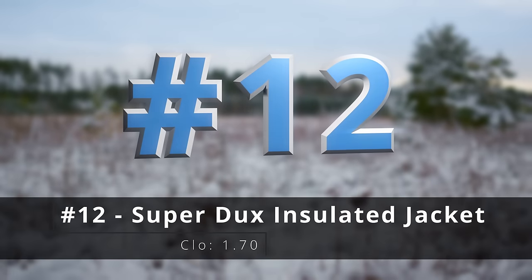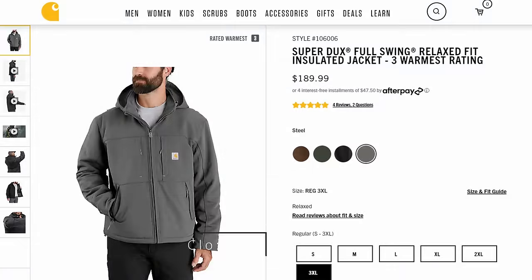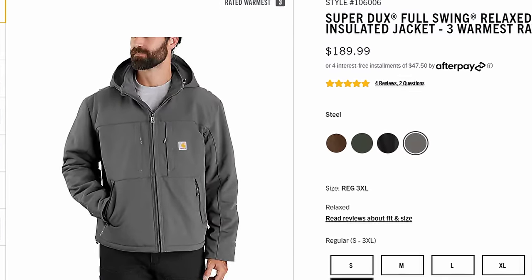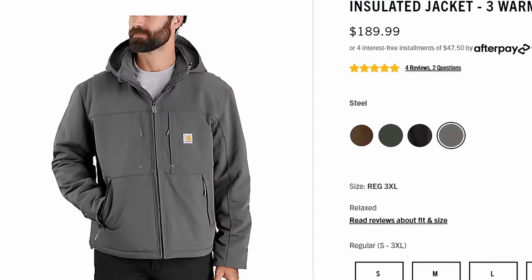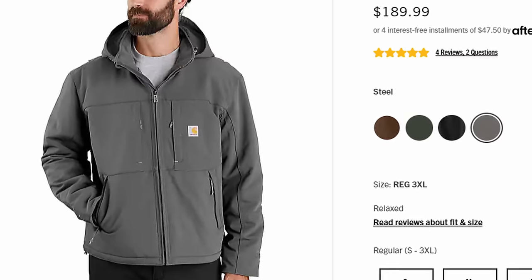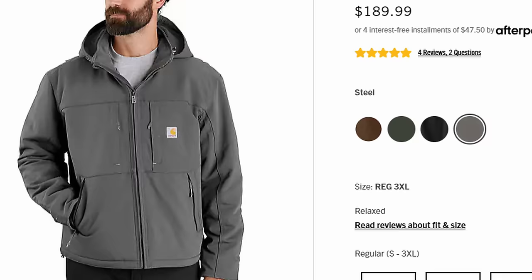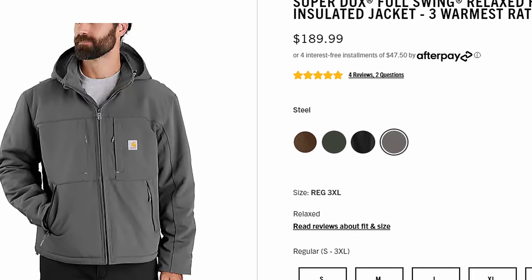Number twelve, the SuperDucks insulated jacket. Of course this is the SuperDucks line again, but I like this because it's a lot easier to wear. If you don't need the absolute extreme abrasion resistance, the SuperDucks line is probably what you're looking for. Plus they're available in a bunch of different cool colors. Really functional, look fantastic — it's hard to go wrong.